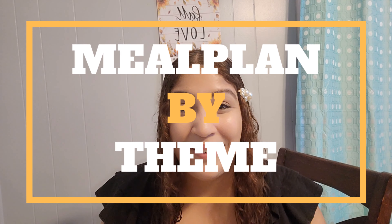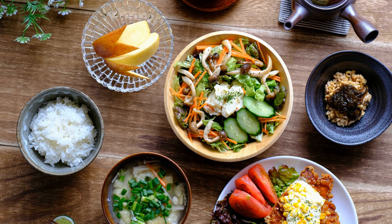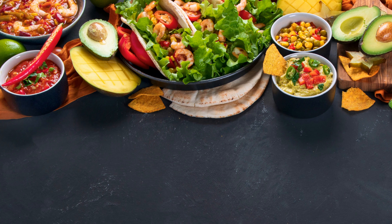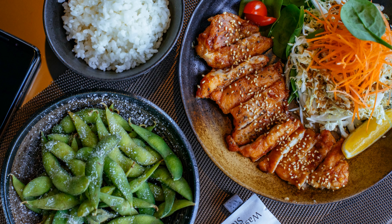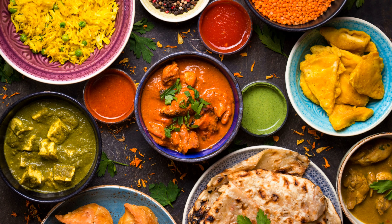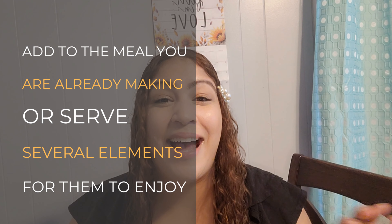Another meal planning hack that will have you meal planning in minutes is to meal plan by theme. Instead of thinking of the million and one recipes you can make, meal plan by theme. Stick to a theme that you follow each and every night. That way, when it's time to meal plan, you only have to think about those particular categories. You can do whatever works for you and your family, and if your family has different dietary needs, feel free to add that as well.